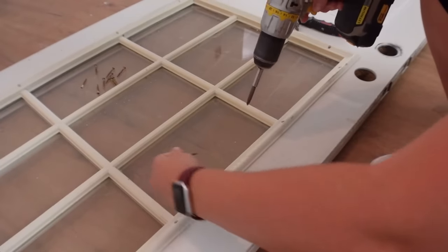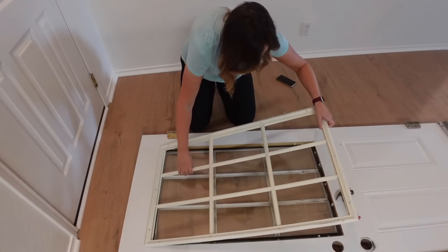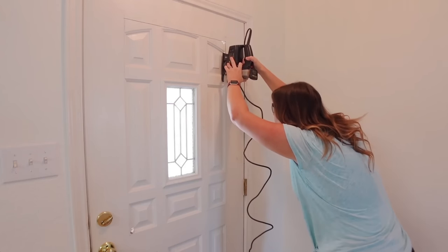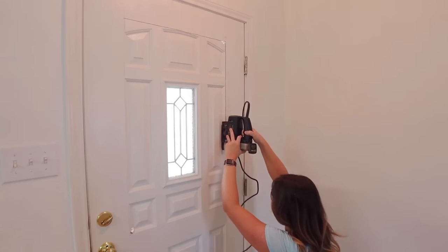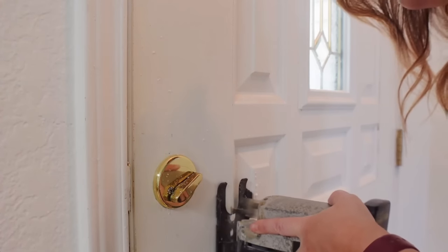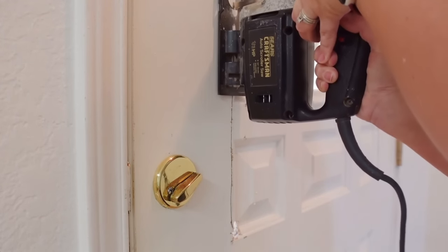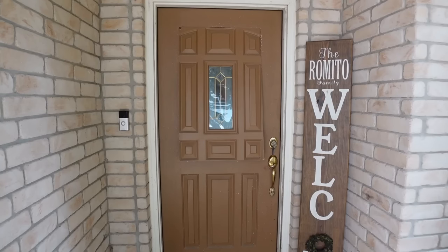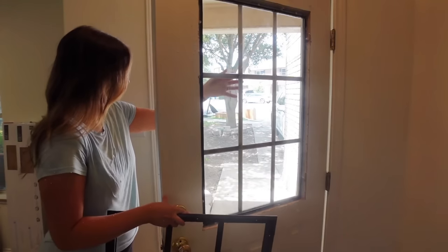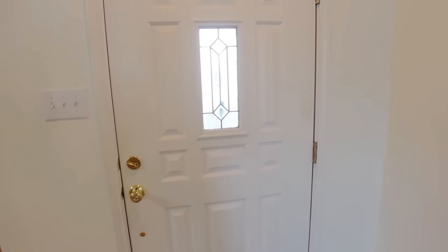First, I removed the window insert from the old door by popping off the screw covers, unscrewing the screws, and detaching it into two pieces — an inside and outside piece. Then I needed to cut a hole in my front door, which was nerve-wracking since I kept it on the hinges. I drilled pilot holes with a drill bit, mapped out the size I needed, and cut along the line with my jigsaw. Popping in the new frame was quick and easy — I screwed it together, added a coat of paint, and that's how the front door turned out.